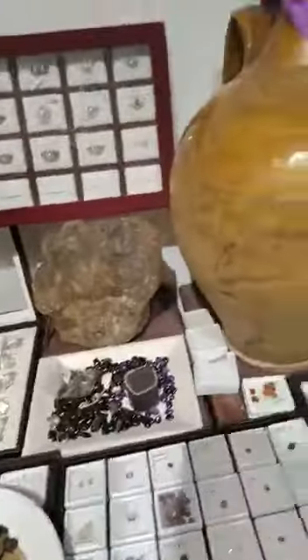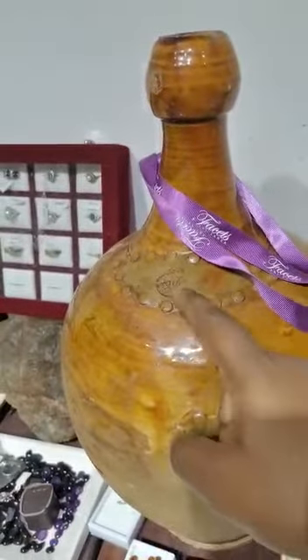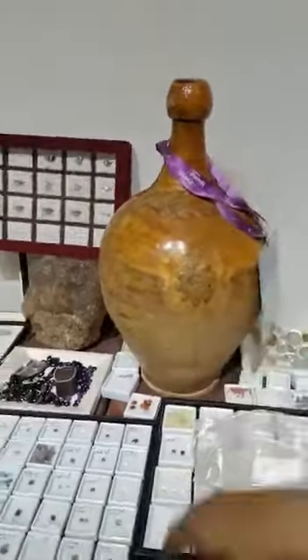This is a very old VOC — East India Company — wine bottle. This is also a rare piece.